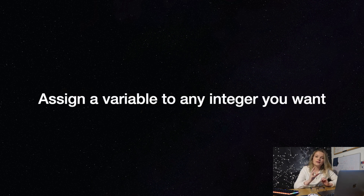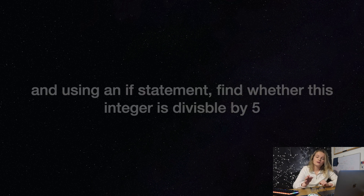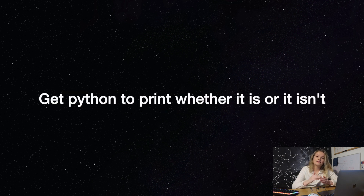Question three: can you assign a variable to any integer you want and, using an if statement, find whether this number is divisible by five? Can you get Python to print whether it is or it isn't?